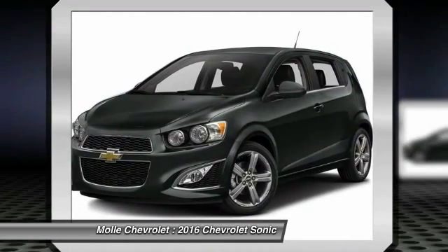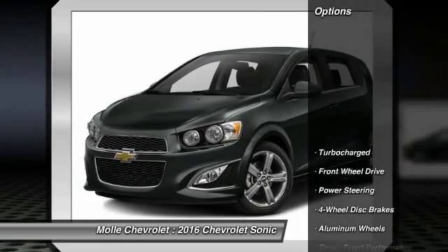So where's the sweet spot? Behind the wheel. Here are some of this vehicle's great options.